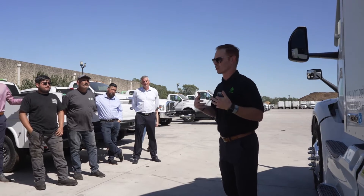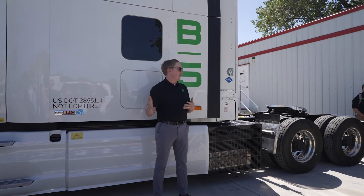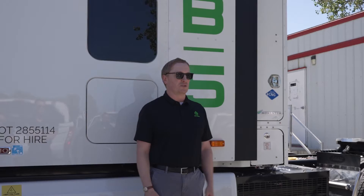Lots of planning have gone into these trials and it's been a whole company-wide effort — from sales, service, marketing, product — you name it. It's been a great team effort and we're very privileged to have this partnership. This is going to be the first commercial application of this level of equipment doing what it's supposed to do, which is hauling freight.